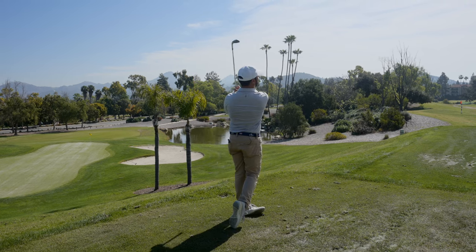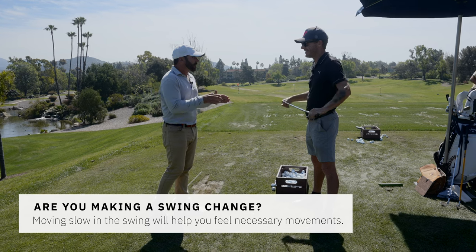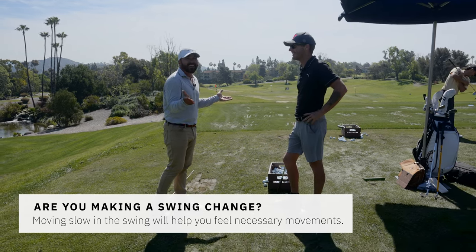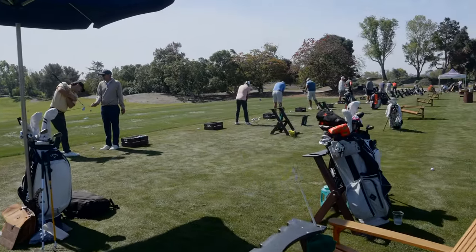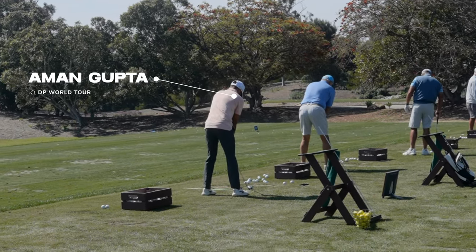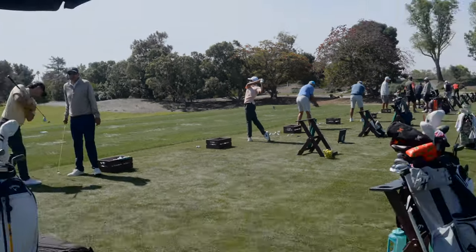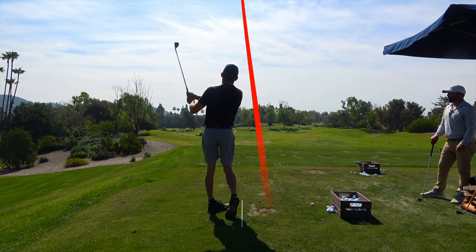The funny thing is, if a lot of us filmed each other feeling like we're going super slow, all it does is look normal. Like, look at Amman right here — watch his backswing. This is him being smooth, and watch — it's still going to be upbeat. But it's smooth and connected for him.